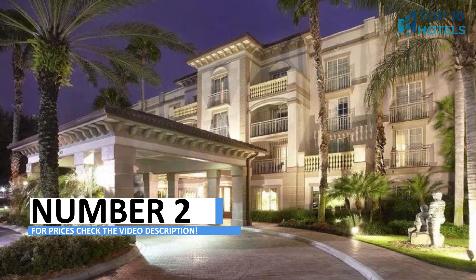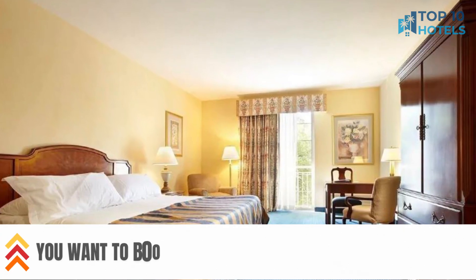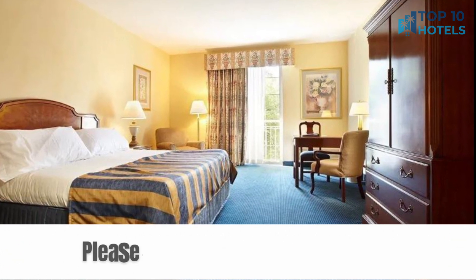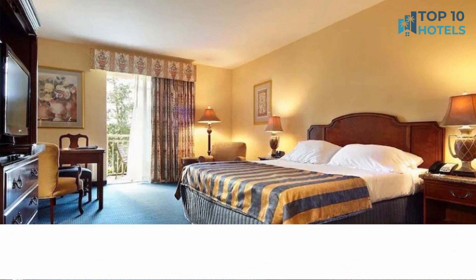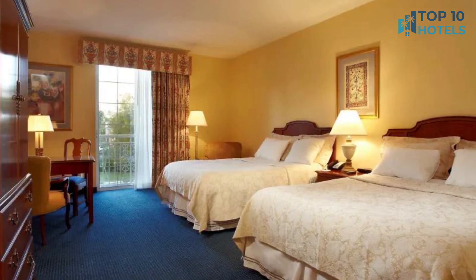Number 2. Indulge in the finest hospitality at this remarkable hotel. With its elegant rooms and attentive services, your every need will be catered to. Situated in the heart of the city, you have access to all the must-see attractions. Learn more about this incredible stay and check prices in the video description to book your perfect getaway.